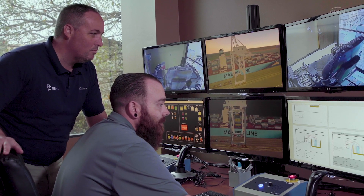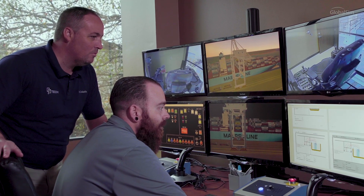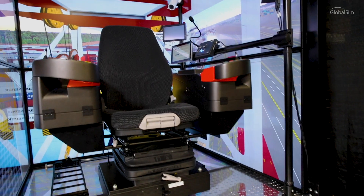People coming through the program are actually able to get in the cranes and be more effective running the cranes after we implemented the simulators than the way we were previously training.